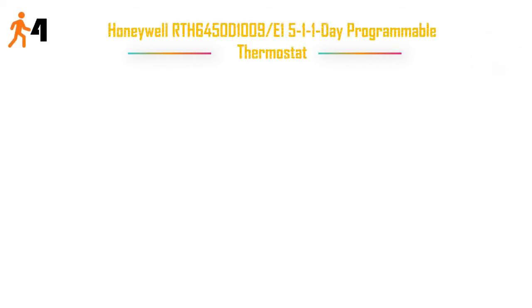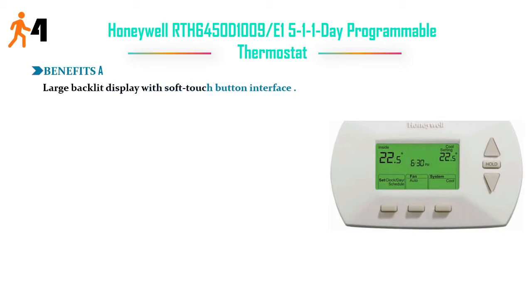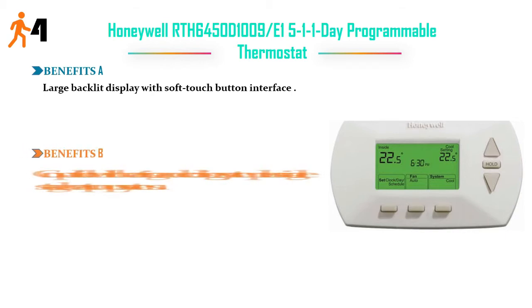Number four: Honeywell RTH6450 1-day programmable thermostat. Benefit A: large backlit display with soft-touch button interface. Benefit B: compatible with heating and cooling systems, plus single-stage heat pump systems.